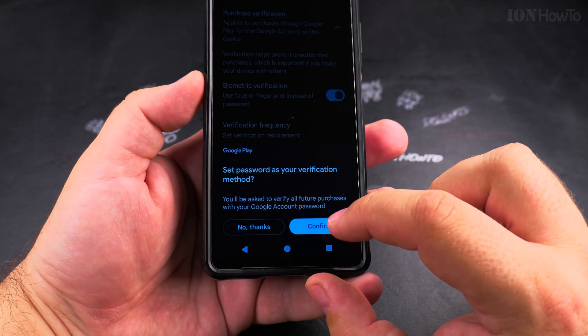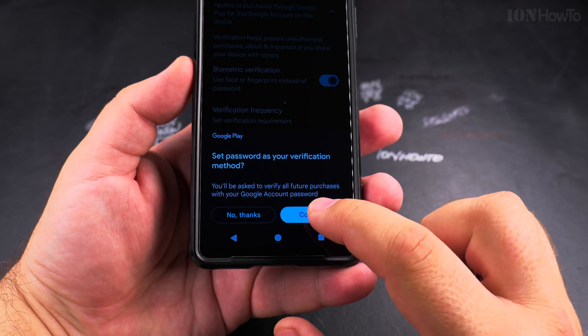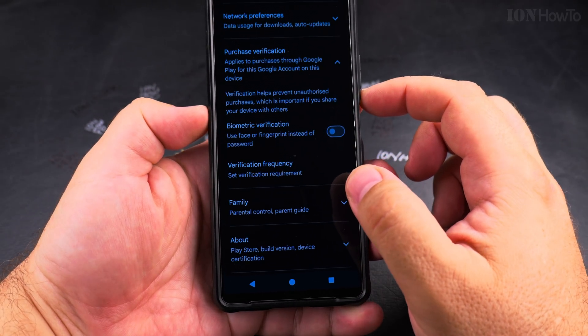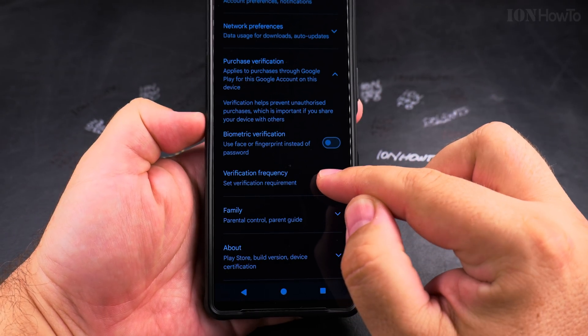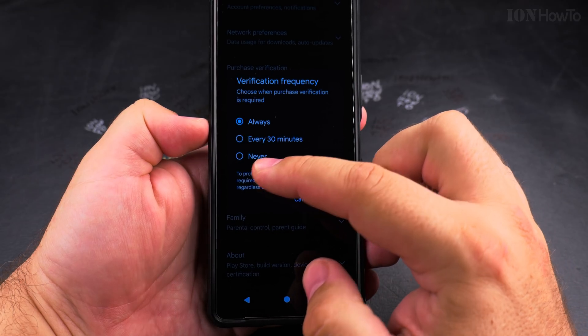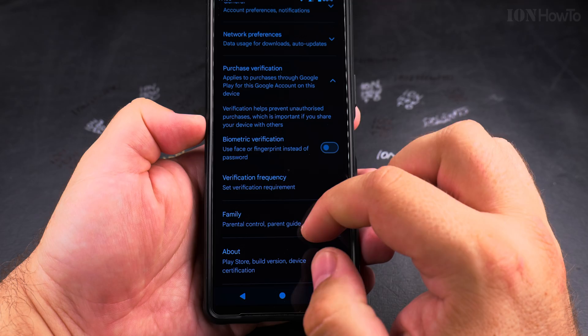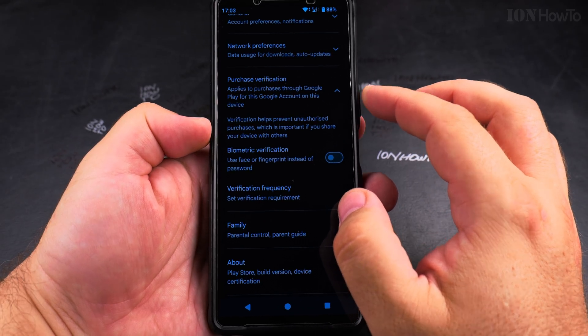When you disable biometric verification, it makes it more difficult to make a purchase — you have to enter your Google account password. When the phone asks you to enable biometric verification, it's actually trying to make payments easier. Keep the verification set to 'always' — always enabled verification.